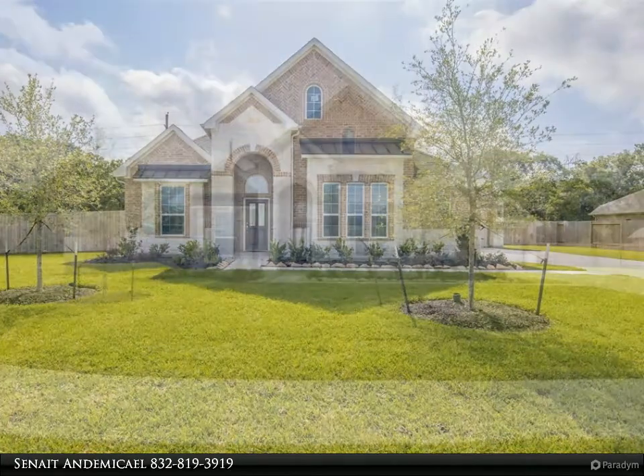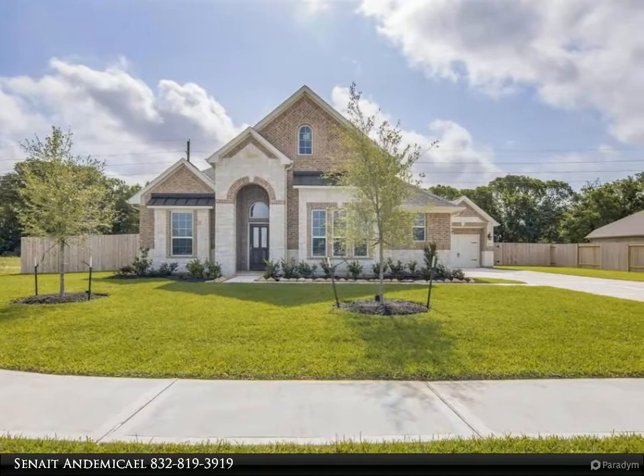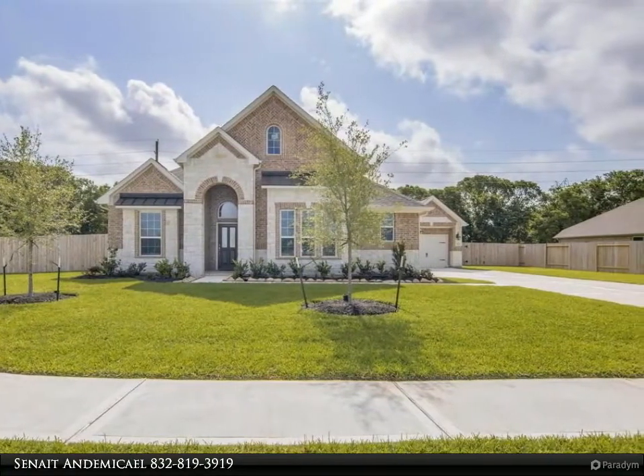This gorgeous Broadway floor plan is a 3-bedroom and 2.5-bathroom with brick and stone exterior that features a single-story layout and a 3-car garage.